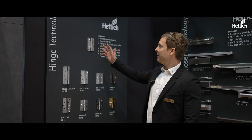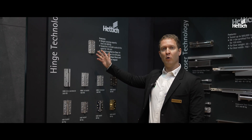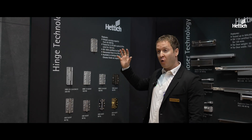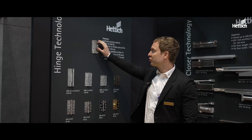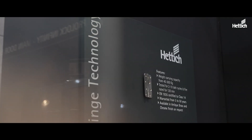Here we have our hinge series. This is a very new patented innovative ball bearing hinge and you can see the inside here. What is new here is that we don't use any oil — no grease, no oil leakage, very very clean.